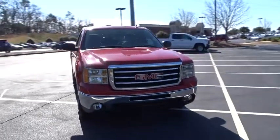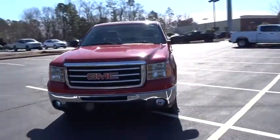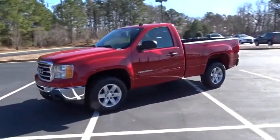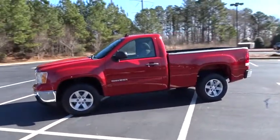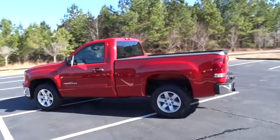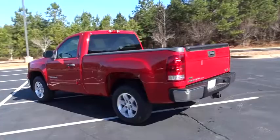The 2012 GMC Sierra 1500. The Sierra 1500 offers a five-star frontal and side crash test rating and a combination of mechanics and aerodynamics that give it better conventional V8 fuel economy than any competitor.